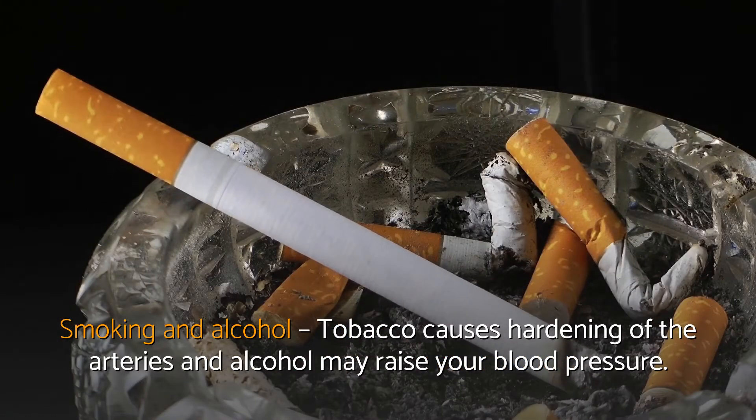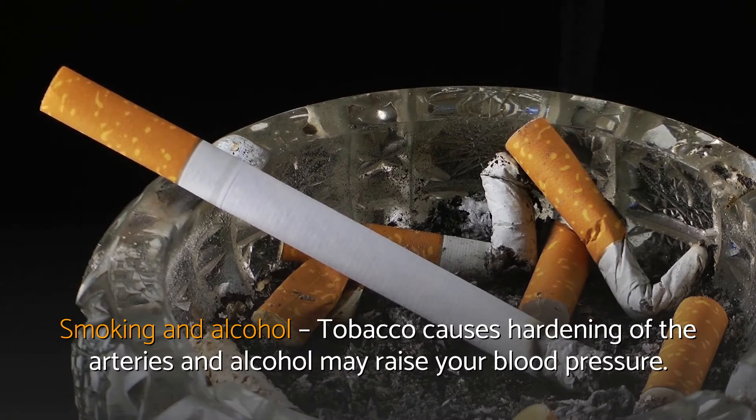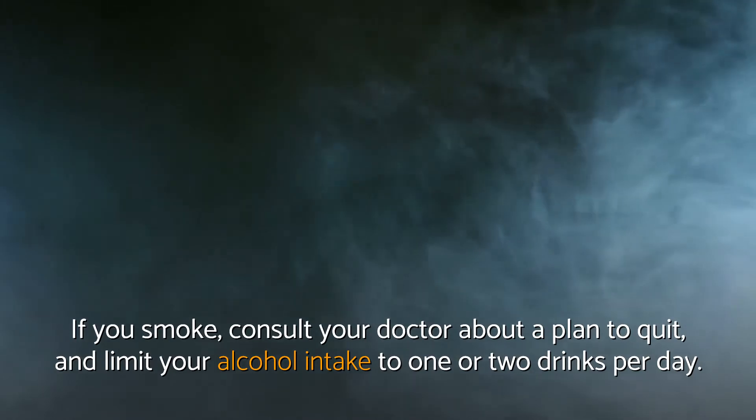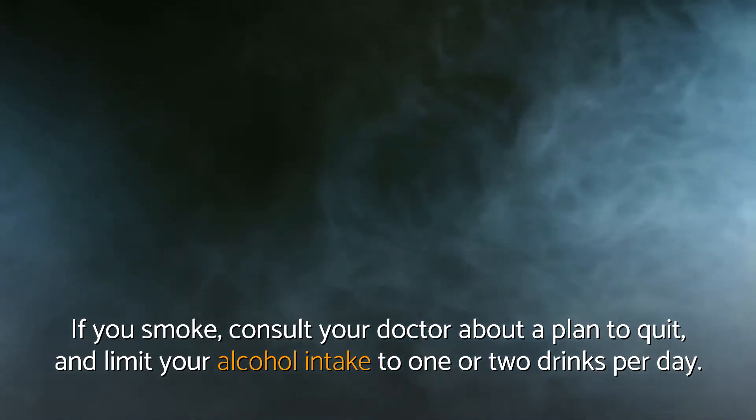Smoking and Alcohol — Tobacco causes hardening of the arteries and alcohol may raise your blood pressure. If you smoke, consult your doctor about a plan to quit, and limit your alcohol intake to one or two drinks per day.